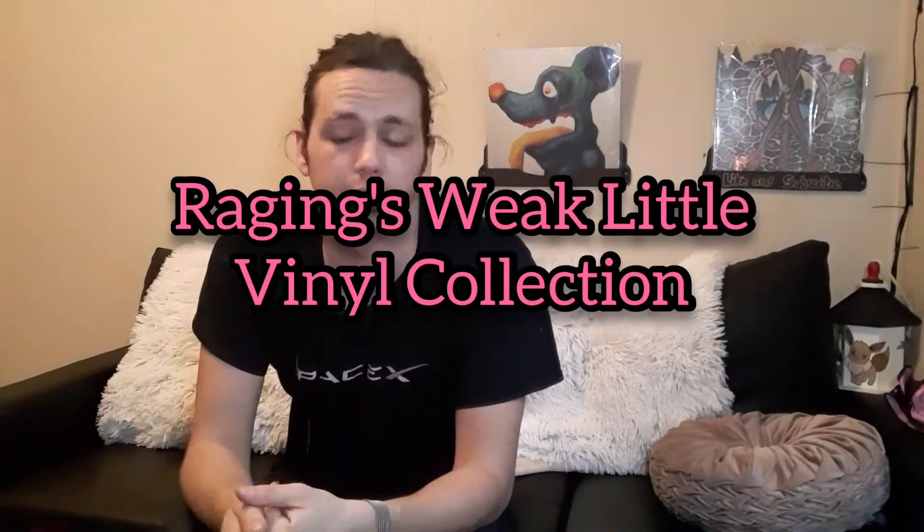I should have changed my shirt so it doesn't look like I've been wearing the same shirt since the last video. Since I started collecting vinyl, maybe I should show you guys what kind of vinyl I have.